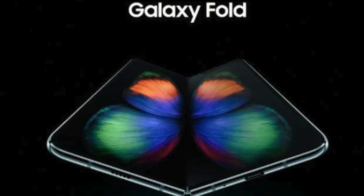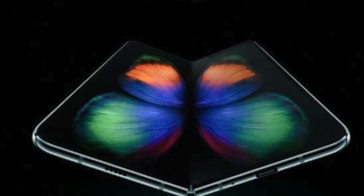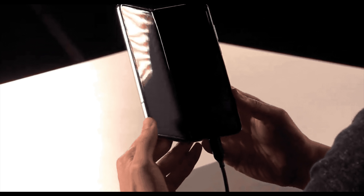Yesterday, Samsung announced something that tech aficionados have been waiting for for a long time: a phone that can fold into a tablet. Samsung is actually releasing a phone that you can spread apart into a tablet interface. And regardless of the practicality of the tech at this time, I think a lot of people out there, whether you're into Apple phones, Android, Samsung, Google, whatever, can appreciate the technology that goes behind a device of this nature.